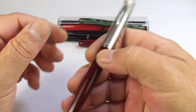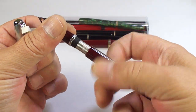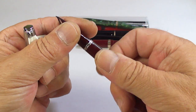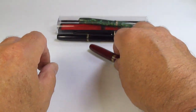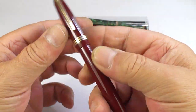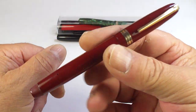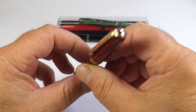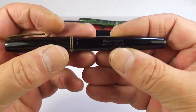A lovely Parker 51 - this is a slightly earlier version, though I forget which mark it is now. And here we go - a nice Swan Calligraph pen, twist filler. I've actually had a few of these before, to be quite honest. Again, that'll be restored.